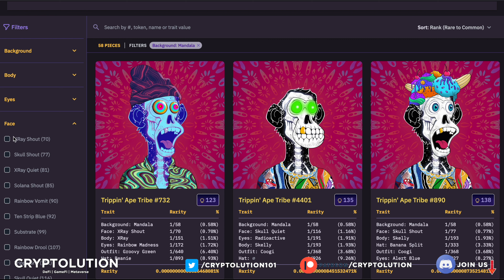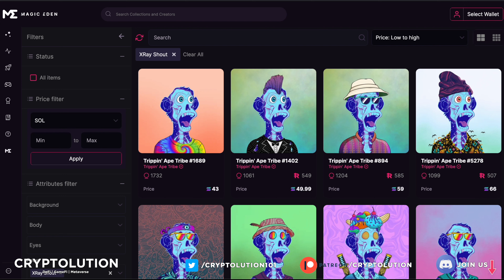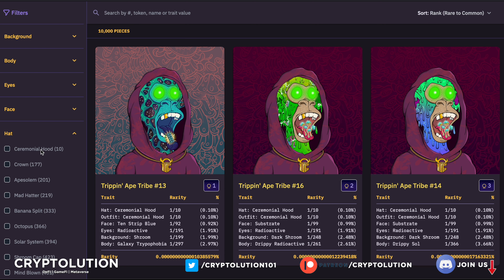Next trait: Face. The X-Ray Shell is what I think is the most sought-after face trait with the fewest in supply. You can find one for as cheap as 43 SOL, up to 59 SOL. If I were buying here I'd consider this one at 49 SOL ranked 1,000 out of 10,000. Make sure the design resonates with you — you want to connect with the artwork, not just the rarity.